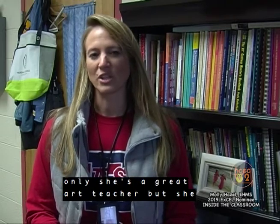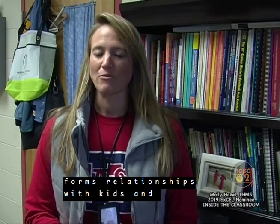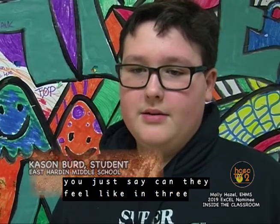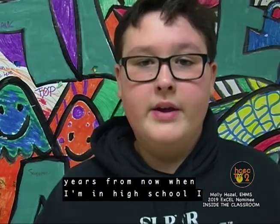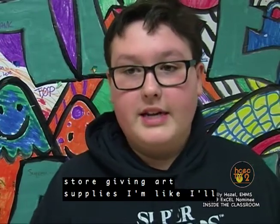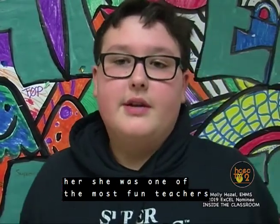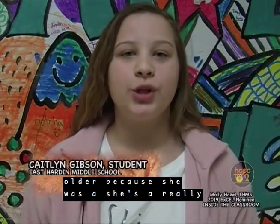I think not only is she a great art teacher, but she forms relationships with kids, and you can tell. Ms. Hazel has that certain effect on people — if I see her in three years when I'm in high school, I'll see her in a store getting art supplies and I'll know who she is because I'll remember her. She was one of the most fun teachers I've had so far.